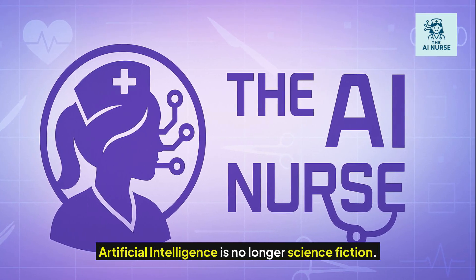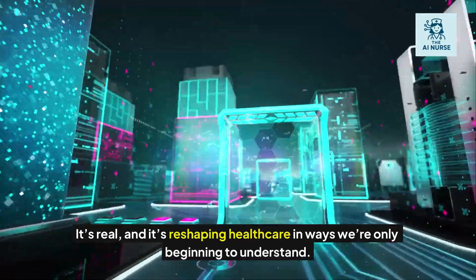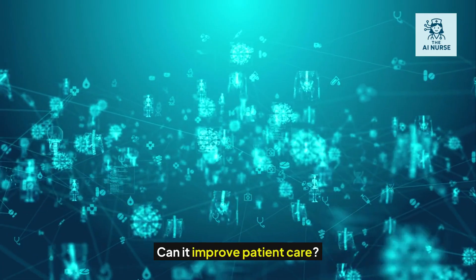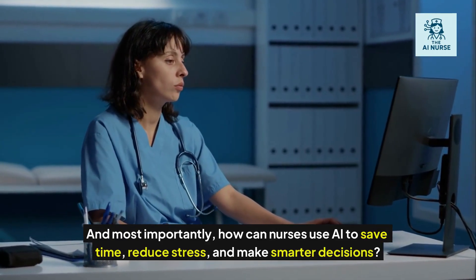Artificial intelligence is no longer science fiction. It's real, and it's reshaping healthcare in ways we're only beginning to understand. But what does AI mean for nursing? Will it replace nurses? Can it improve patient care? And most importantly, how can nurses use AI to save time, reduce stress, and make smarter decisions?